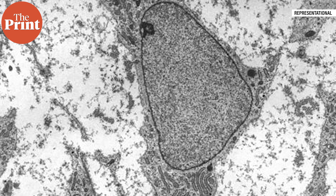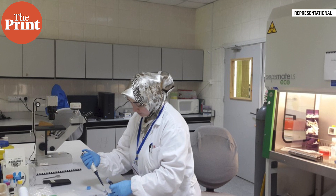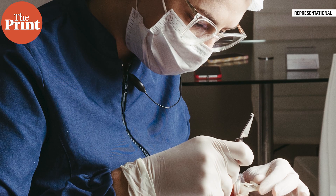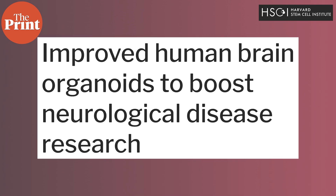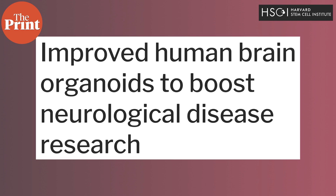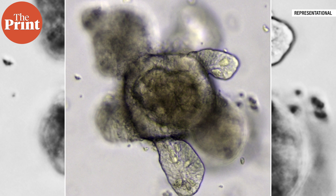Organoids are three-dimensional or 3D structures that are derived from stem cells, which are undifferentiated cells that have the ability to develop into different types of specialized cells in the body. Organoids can mimic the architecture and function of specific organs, typically created in the lab by growing stem cells in a culture that provides the necessary signals for them to differentiate and organize into a miniature version of an organ. Organoids can be used to study disease progression and drug responses in the lab, as they closely resemble real-life conditions of the organ they represent. For example, scientists can use brain organoids to study neurodegenerative diseases like Alzheimer's or Parkinson's, or intestinal organoids to study diseases like inflammatory bowel disease.